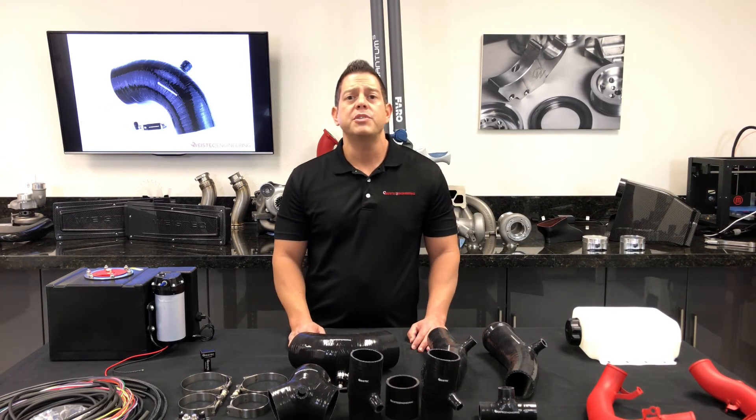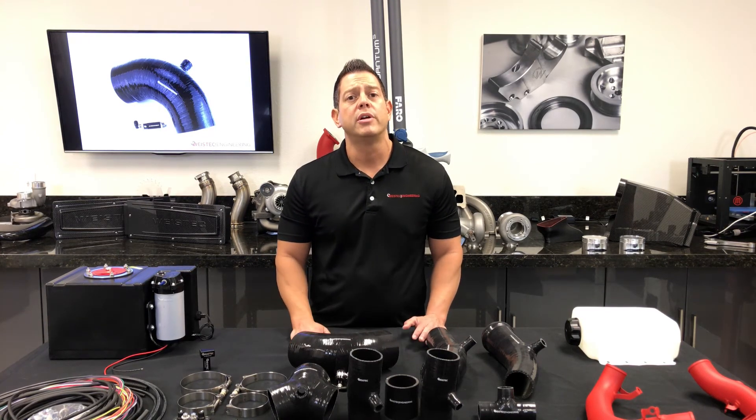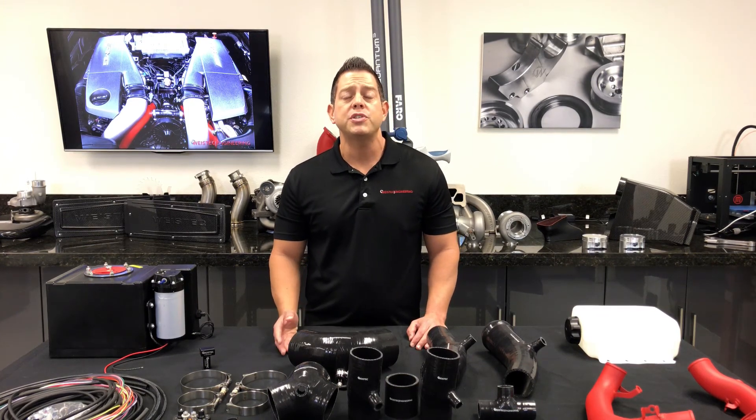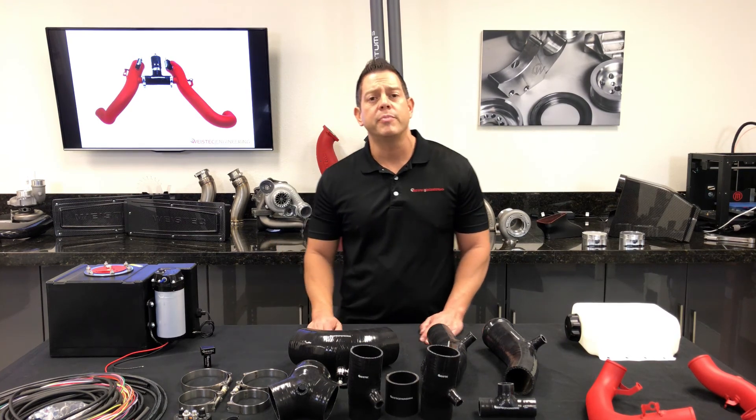Our WiseTech Methanol Kits are custom tailored to your vehicle and will not need any additional parts whatsoever. Our kits will fit the first time, all the time. If you have any questions, feel free to log on our website at wystek.com or give us a call. We would love to hear from you.